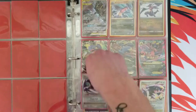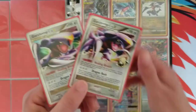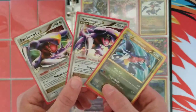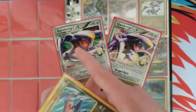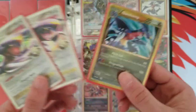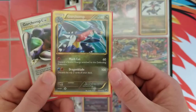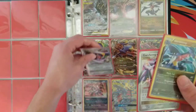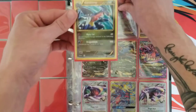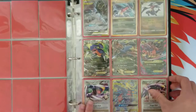Another Pokemon I collect is Garchomp. These are probably my three favorite Garchomps. The Garchomp has a different pose on these two. This is a Secret Rare Garchomp with a Gold Border — they're pretty cool. The gold-bordered Garchomp is probably the most expensive one on this page.